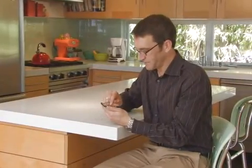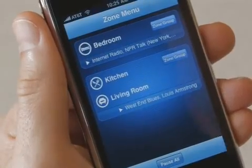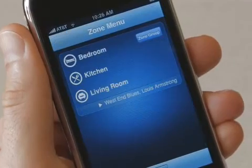I can link the living room with the kitchen, so now we've got jazz in here too. Or, if I'm having a party, I can connect all the rooms and synchronize the music in the entire house.